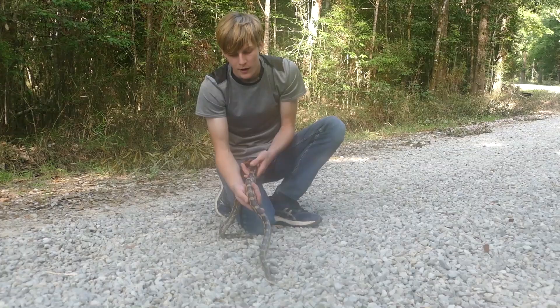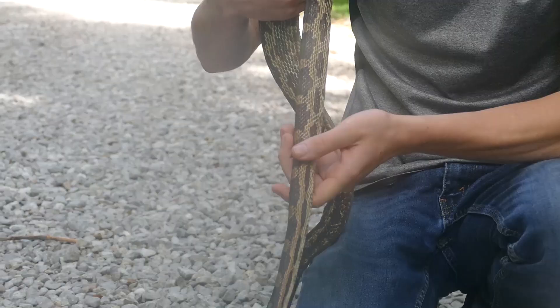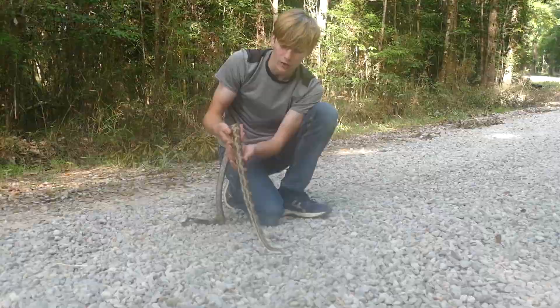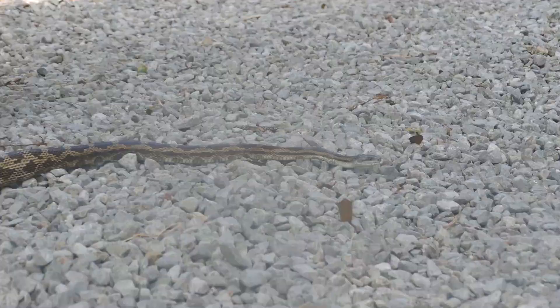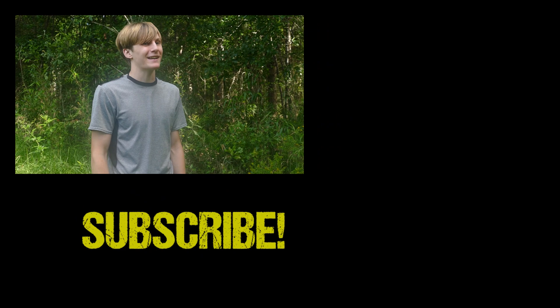Beautiful — absolutely beautiful. This is one of my favorite ways to find snakes: driving roads and seeing them laying out in the street just heating up for the day. One snake I've been wanting to find for a long time is the black rat snake — they're actually really common north of here, but I've never seen one, so hopefully we'll film one of those one day. We're going to let this snake cross the road and get on with her day. Well guys, that's it for this video — we really hope you enjoyed. If you did, definitely leave a like and consider subscribing for future videos. See you guys next time!